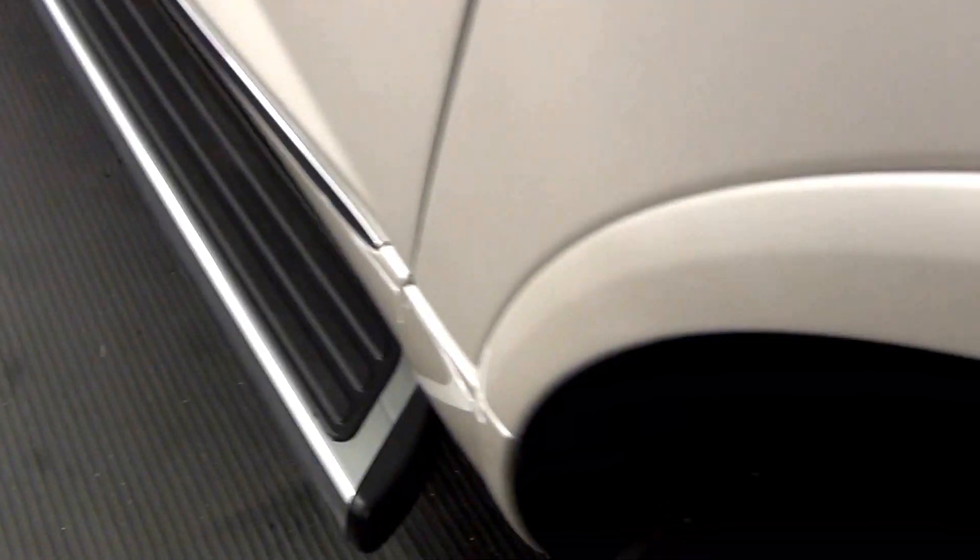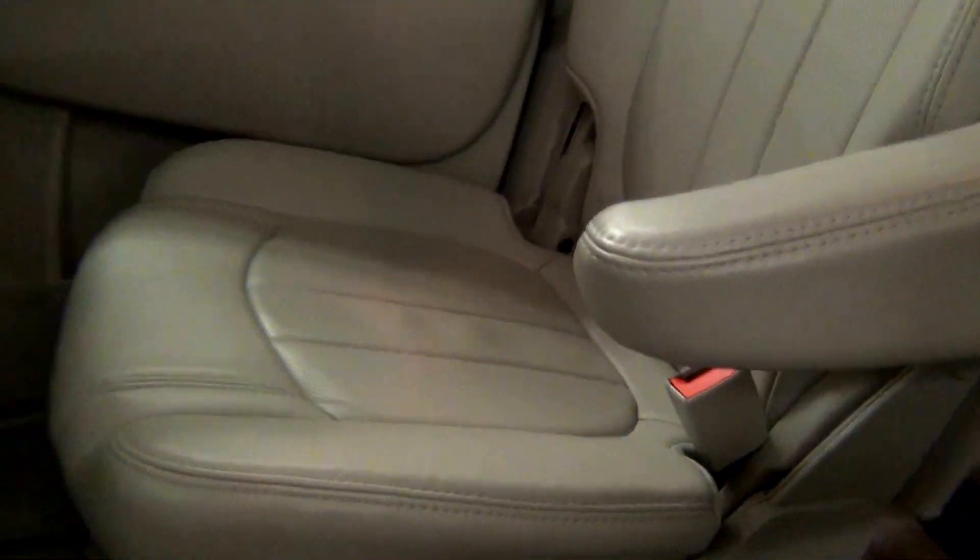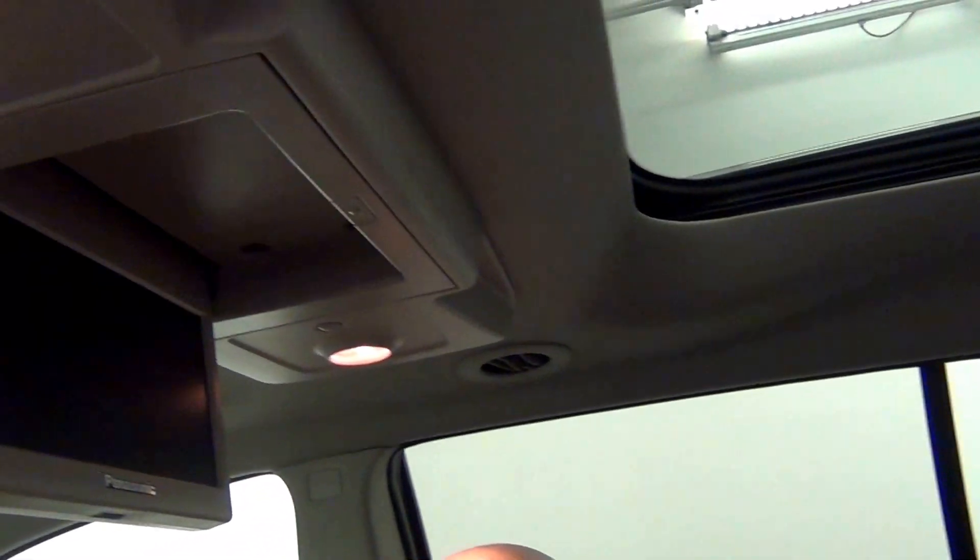Let's take a look at the back seats. Third row seats. Fold-down DVD player.